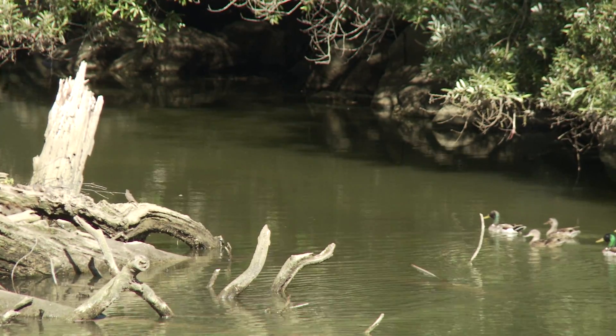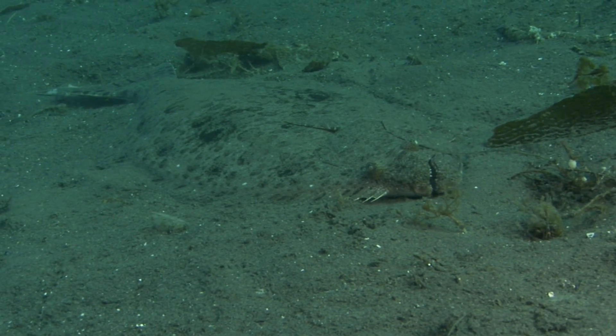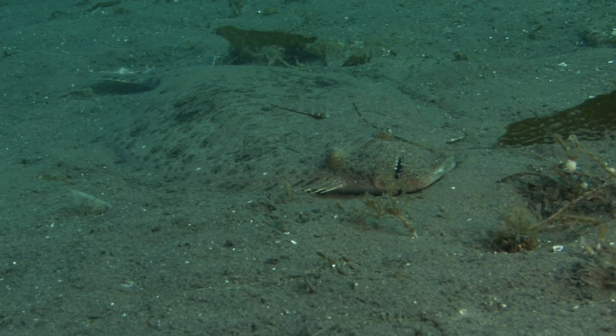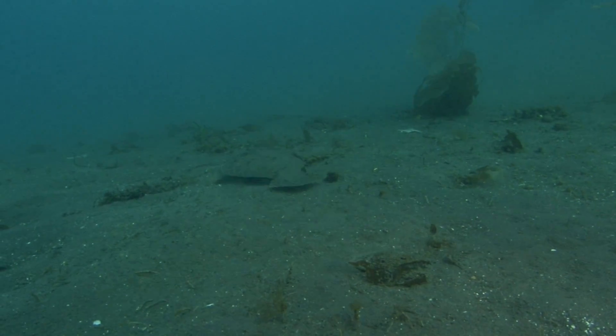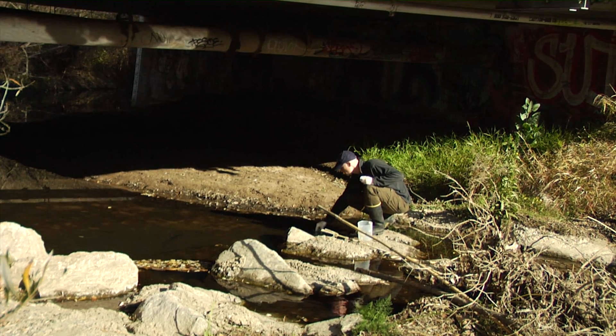Our estuaries and lagoons are known as nurseries of the sea because of the important breeding and feeding habitat they provide for many fisheries. One example is the halibut — consumed widely across the United States. Young halibut spend time in the estuaries shortly after they're hatched from their eggs, in order to protect themselves from predation by larger fish out in the ocean. Some species are specialized to tolerate broad ranges of salinity and temperature, while others will just come in and out with predominantly fresh or predominantly saline water.